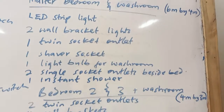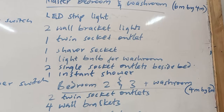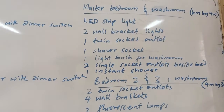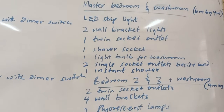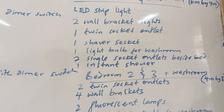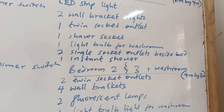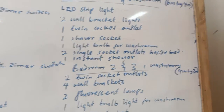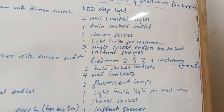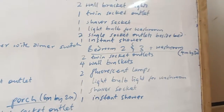In the master bedroom, we have two wall brackets and an LED strip light — no chandelier or fluorescent lamp, just a strip light. The ceiling type is gypsum, and all the decorations can be made available working with the building contractor. We also have a shaver socket and a light bulb for the washroom, plus two single socket outlets embedded alongside the bed sides — for bedside lamps or phone charging — so you don't need to stretch to the twin socket on the other end, which can be for the TV mounted on the wall.